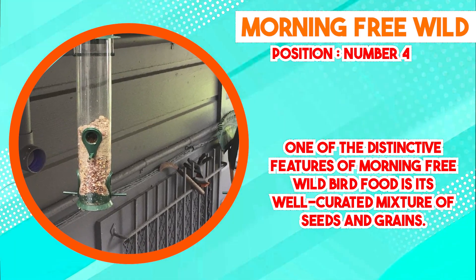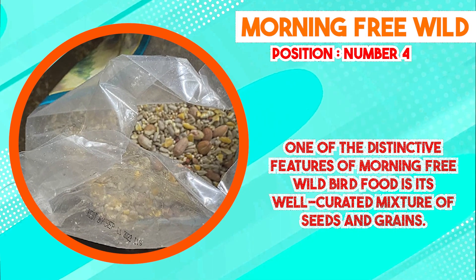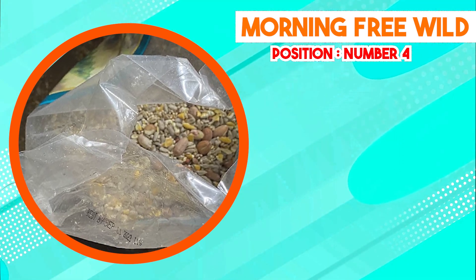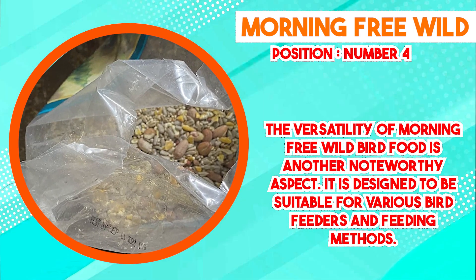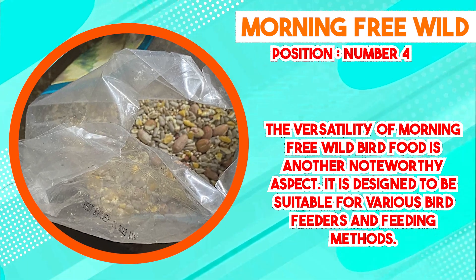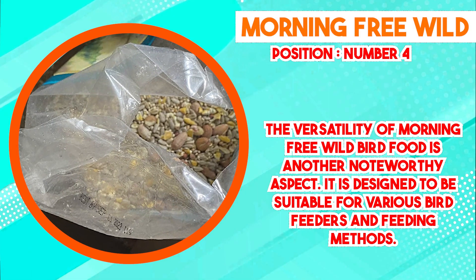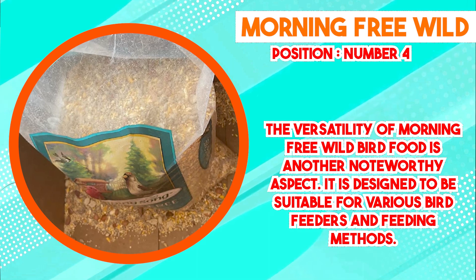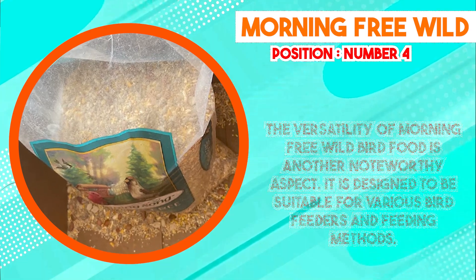The versatility of Morning Free Wild Bird Food is another noteworthy aspect. It is designed to be suitable for various bird feeders and feeding methods. Whether placed in hanging feeders, ground trays, or platform feeders, the size and texture of the seeds accommodate easy consumption by birds of varying sizes. This flexibility encourages a diverse array of birds to engage with the food, enriching the birdwatching experience. Moreover, Morning Free Wild Bird Food emphasizes its potential to attract both resident and migratory bird species. The blend's combination of appealing flavors and textures makes it enticing for a wide variety of avian visitors, providing bird enthusiasts with the opportunity to observe the behaviors, plumage, and habits of different birds.